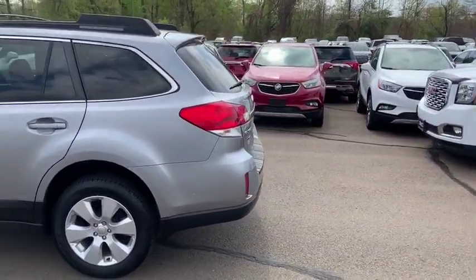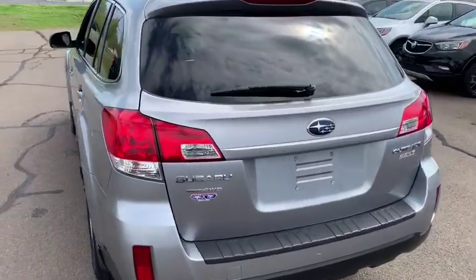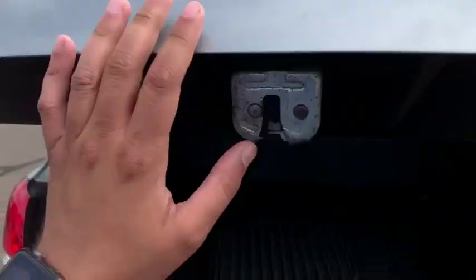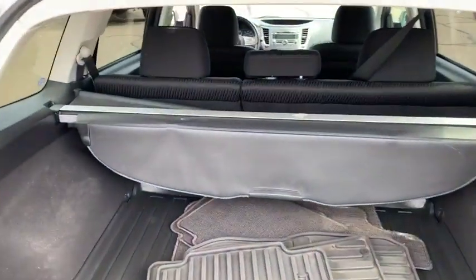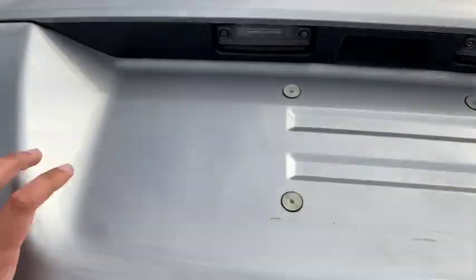Around the back, you do have the hatchback design, so you are going to have plenty of space. I'll go ahead and lift that open for you so you can take a look. You do have a privacy shade as well as privacy tinting in the back. And if you do need to hide something from external lookers, you can pull that shade, or you can fold down the seats into a 60-40 split if you need to.